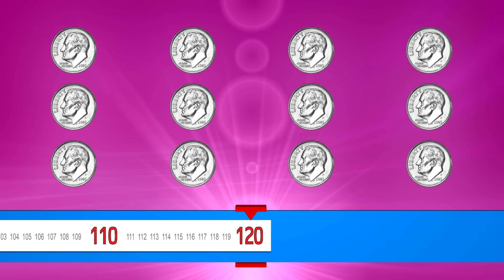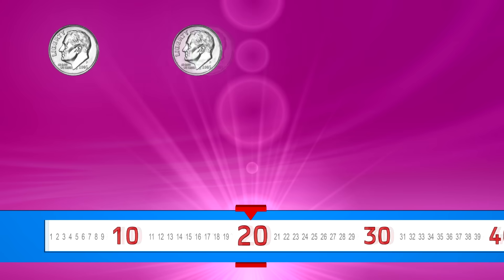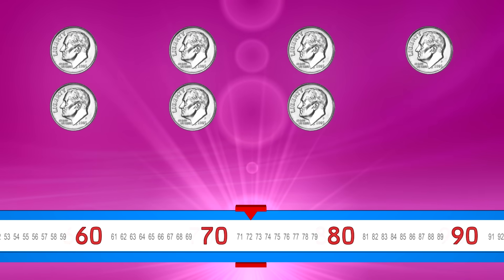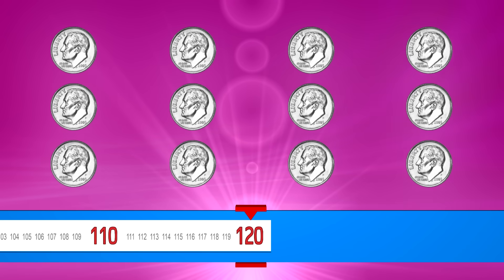Go a little faster now. Ten, twenty, thirty, forty, fifty, sixty, seventy, eighty, ninety, one hundred, one hundred ten, one hundred twenty.